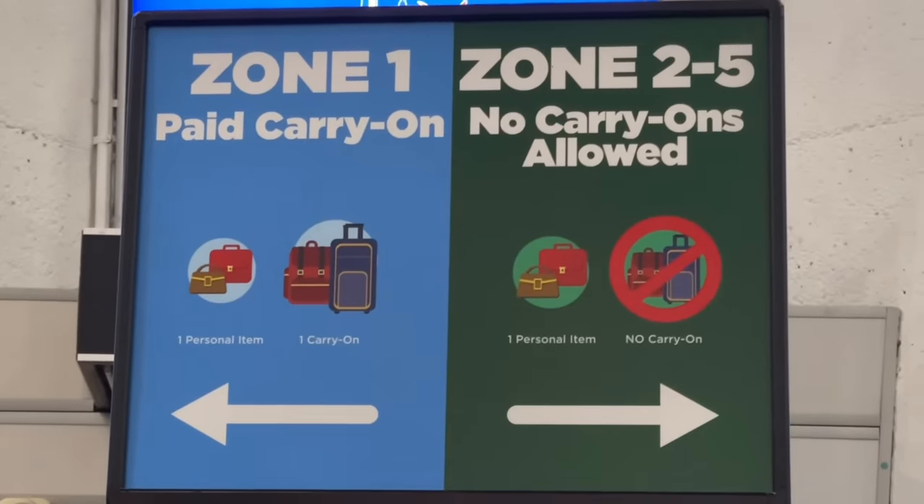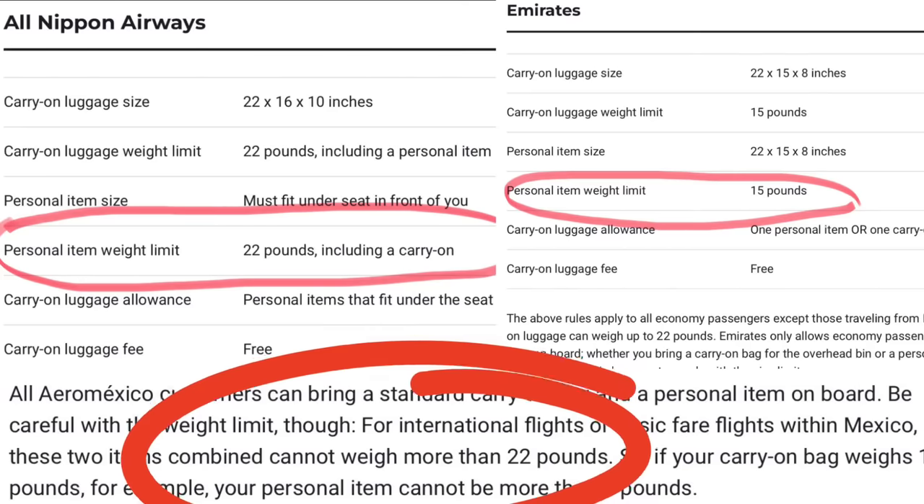Airlines are getting more and more restrictive with their carry-on policy — everything from not allowing you to have any personal items or carry-on bags without paying for them, or making sure the restrictions are so tight it's really hard to get anything useful on the plane. In today's video, I'm going to cover what is in this little waist pack, which is one of the most important bags I bring.